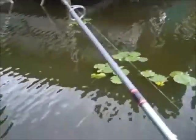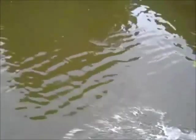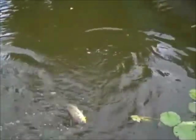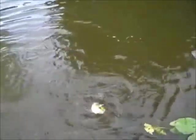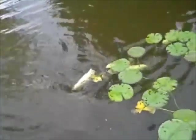He came right up out of that little log. We're so close you can look right at it and see where he came from — right out of that little log running right under. Yep, that's what you look for.